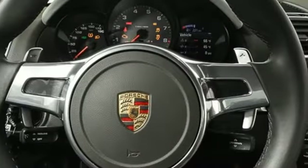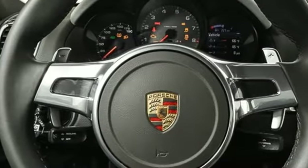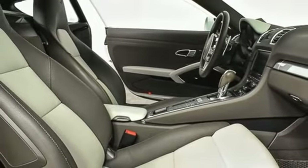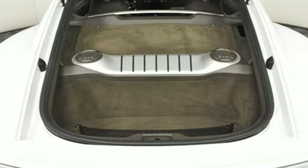Front heated and ventilated bucket seats, AM-FM stereo radio, dual-zone climate control, selective service internet access, and H6 engine.